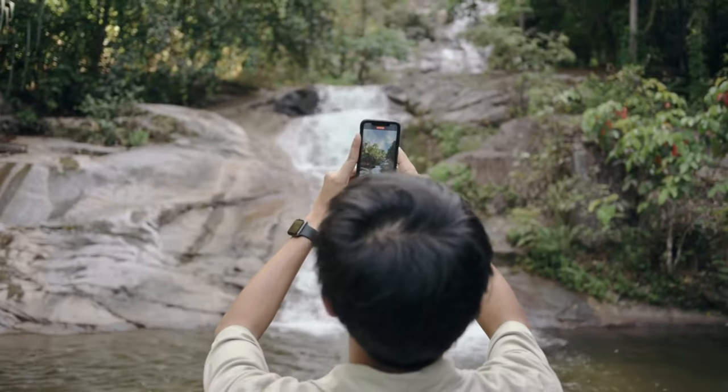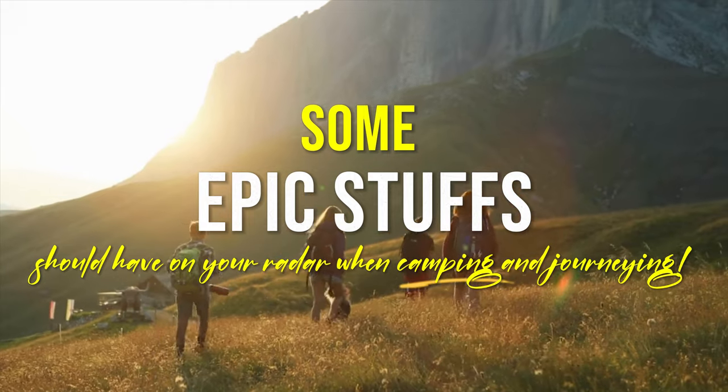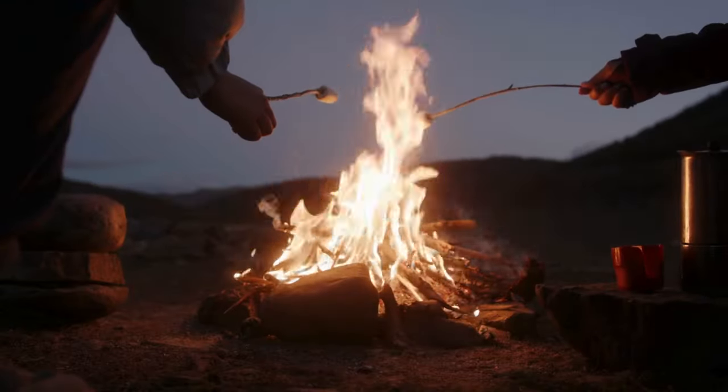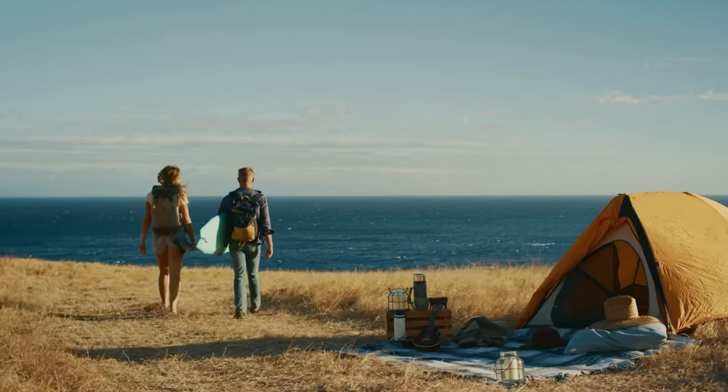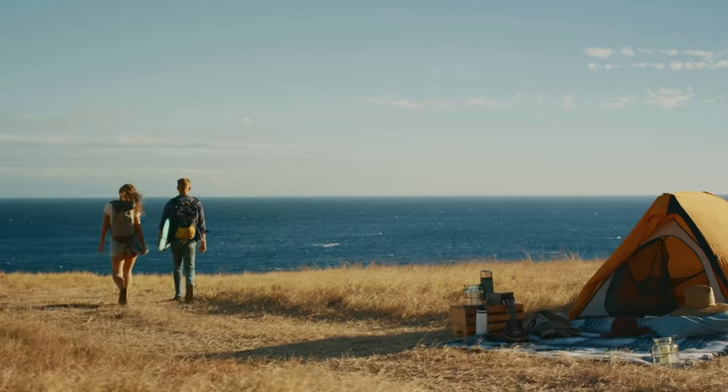Hey there adventurers. Today we're delving into some epic stuff you should have on your radar when you're out camping and journeying through the wild. Trust me, this is going to be a thrilling ride and I'll be explaining everything in a way that's totally straightforward. So buckle up, strap on your adventure gear. We're about to tread this path of discovery just like we always do, bold and fearless.